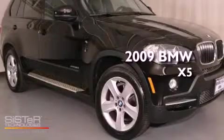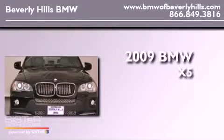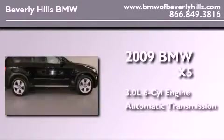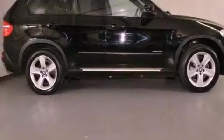This is a certified pre-owned 2009 BMW X5. It has a 3.0 liter 6-cylinder engine, an automatic transmission, all-wheel drive, and a clean non-smoker interior.